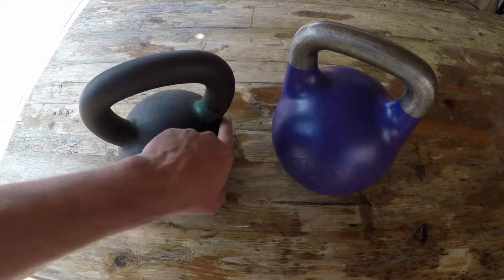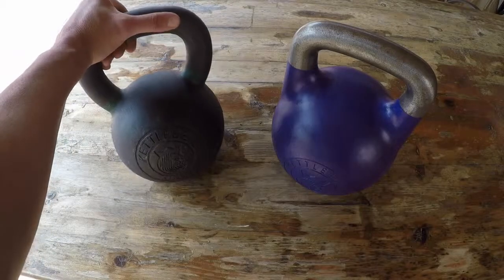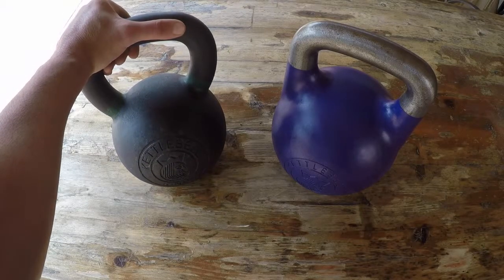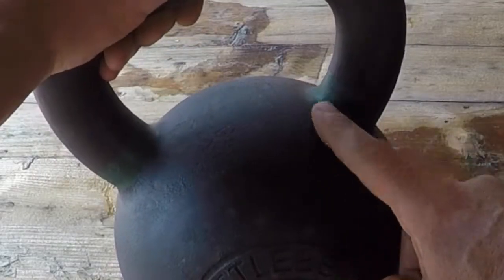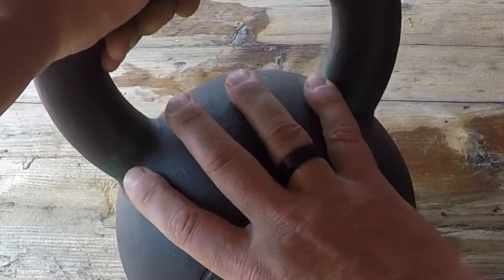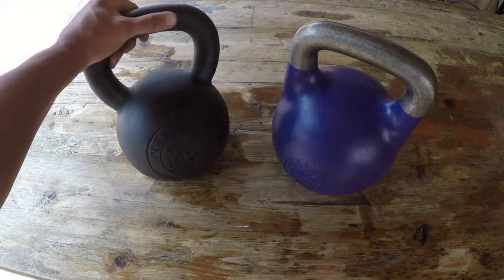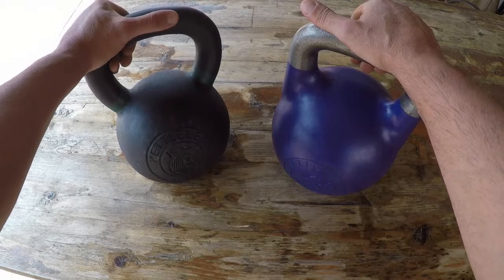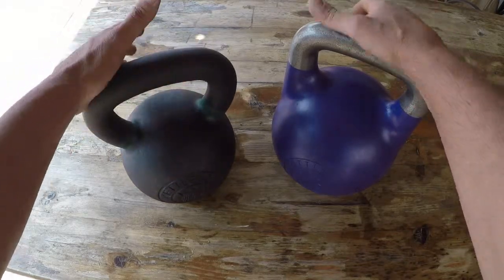The green color markings change with the weight — same as with the competition bells, except on the cast iron bells they're painted in. It's a nice little added touch when you need to grab something fast and don't have to check the weights. No welding, so it's made from one mold, which is also nice — and it comes with a lifetime warranty that I don't think you'll ever need.